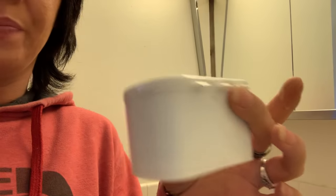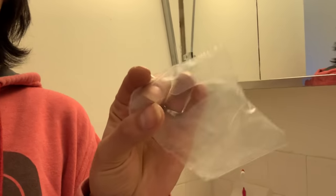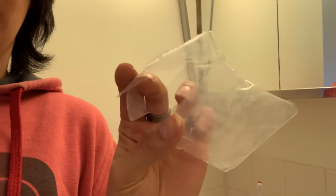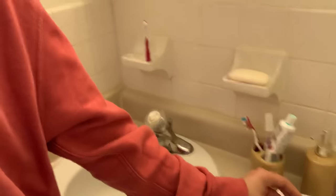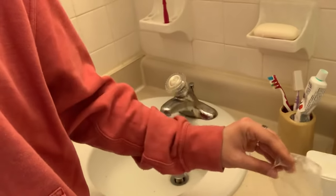Inside the bubble wrap envelope was a denture bath container — I can show you — they came inside one of these. And the inside just looks like that. They came sealed in this plastic wrap, like airlock sealed, and they were nicely packaged inside of there.